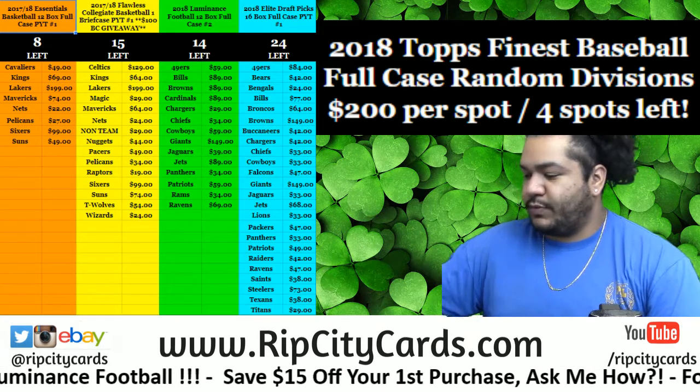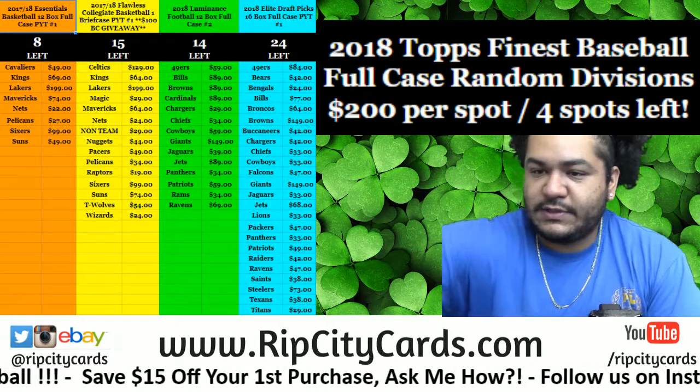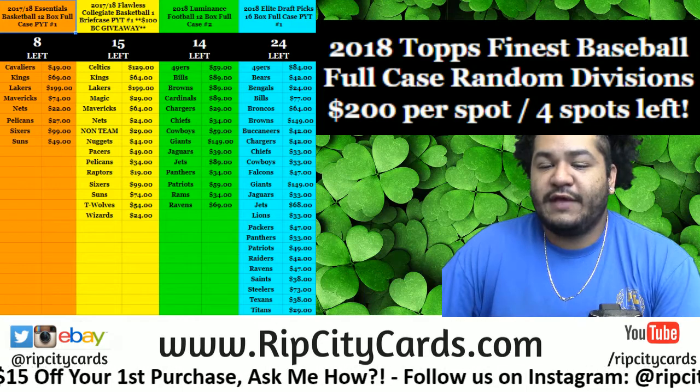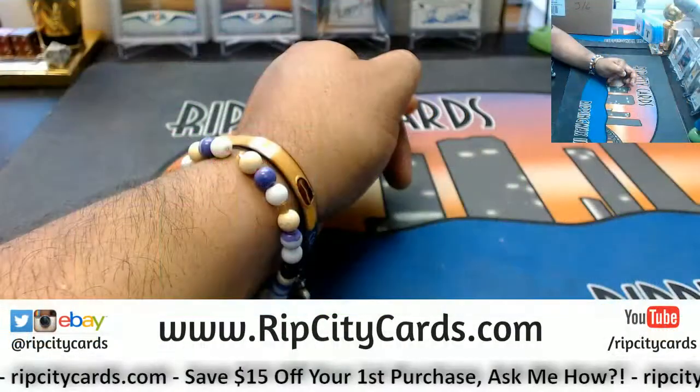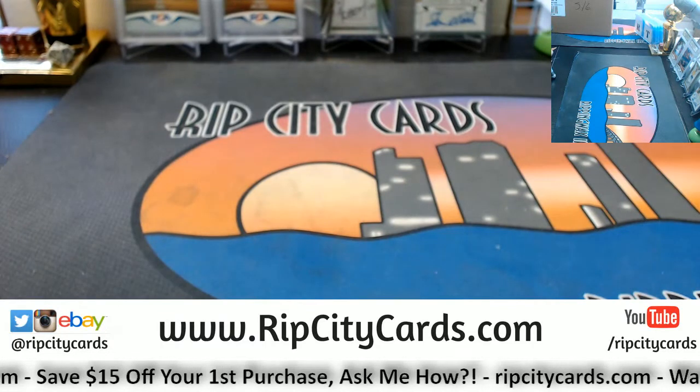Yo, what up everybody? Cardboard Moses with you. Welcome. It is time for our next eBay break. We are going to do 2016 Black Gold Football half case break number 5. Should be what the kids call lit. Let's see what we got.